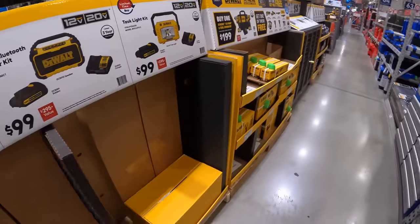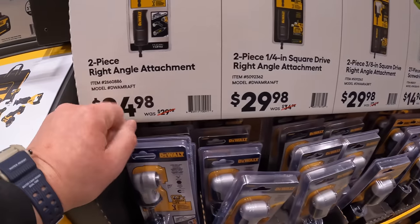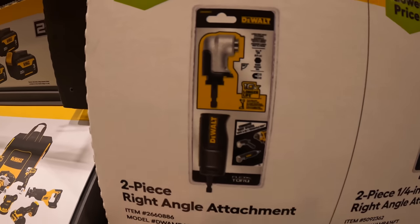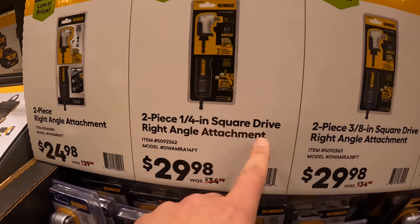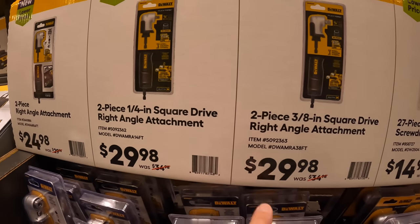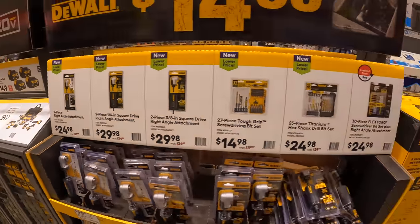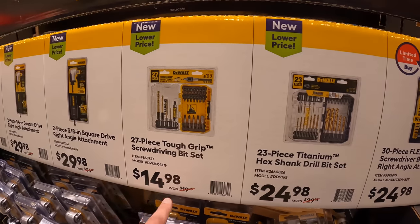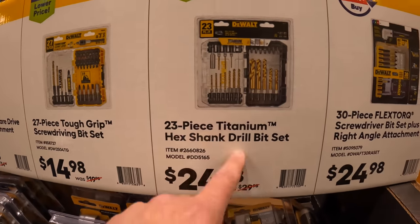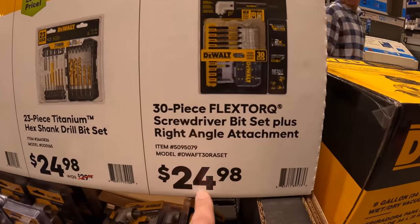A couple more DeWalt items: two-piece right-angle attachment for $24.98 for the regular quarter-inch hex, a quarter-inch square drive anvil for $29.98, and the 3/8-inch version also for $29.98. They also have bits — $14.98 for a 27-piece set, 23-piece set with drill bits for $24.98, and a 30-piece flex torque set for $24.98.